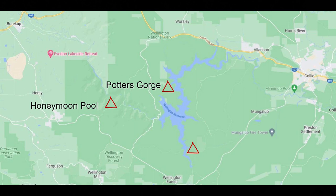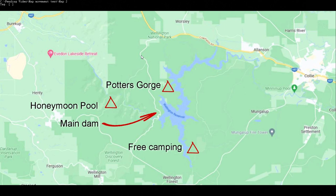The northern section of the dam is surrounded by National Park, and there are campsites at Honeymoon Pool and Potter's Gorge. Honeymoon Pool is mainly for tents, while Potter's Gorge caters for all types of campers. Camping in the National Park campsites is organised — the sites are numbered, they have to be pre-booked, there are fees to pay and rules to follow.